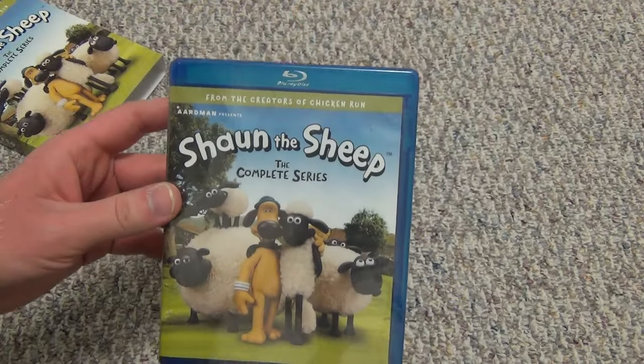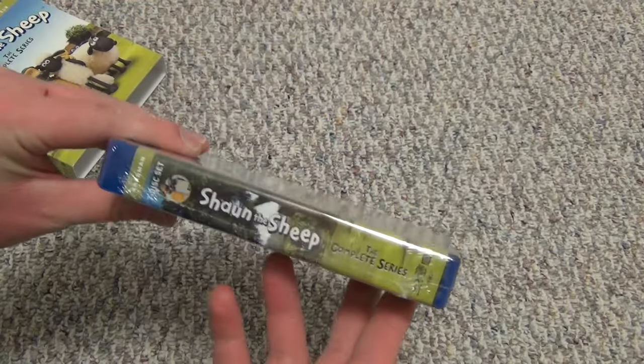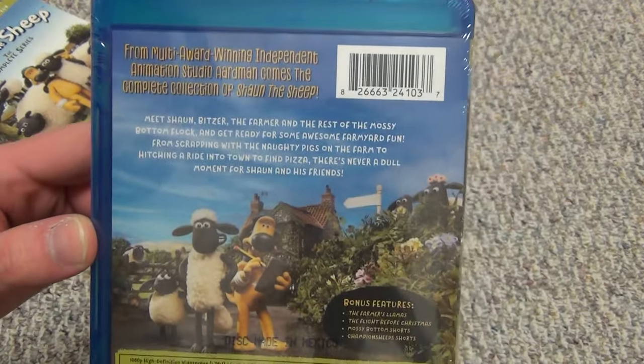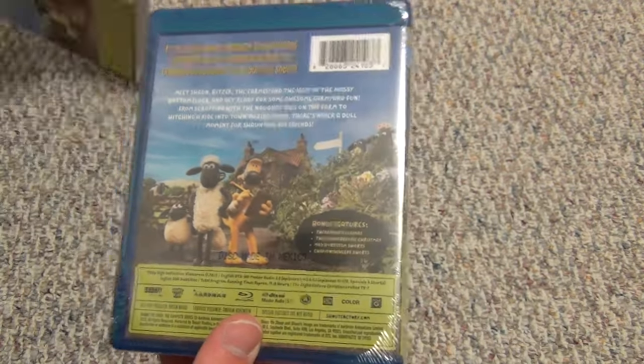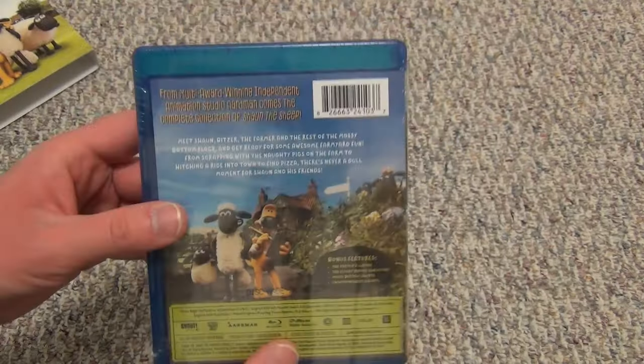It does come with a slipcover. Here's a look at the actual Blu-ray case artwork — it looks pretty much identical to the slipcover. Very little difference, looks almost exactly the same.